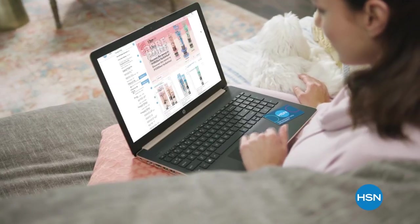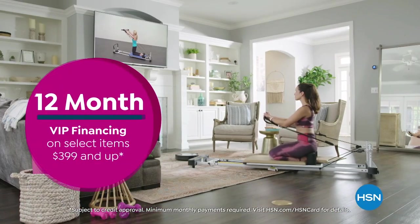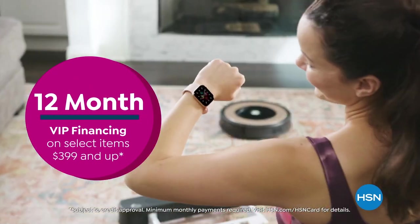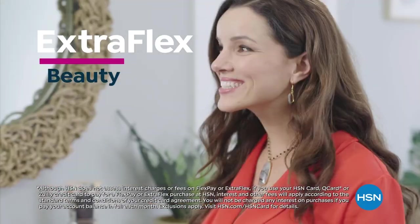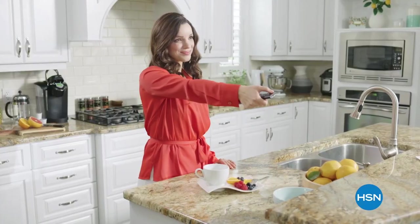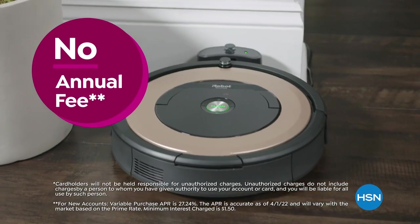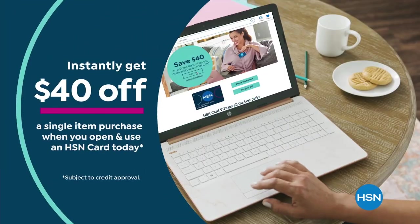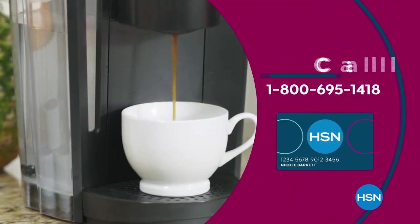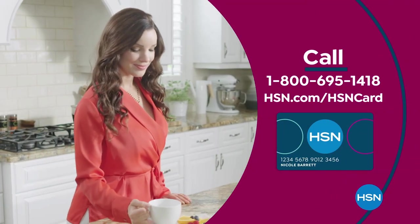Get the best deals on the things you love with the HSN card. As an HSN card VIP, you'll get all kinds of perks — like 12-month VIP financing on select items, plus extra flex on beauty, jewelry, shoe, and fashion purchases all day, every day, and at least eight VIP savings events a year. Includes fraud protection and there's no annual fee. Apply now and instantly get $40 off when you're approved. Call 1-800-695-1418 or visit hsn.com/hsncard.